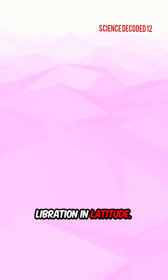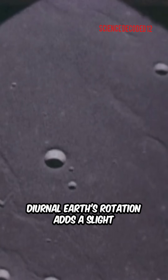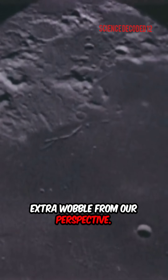Libration in latitude: its tilted orbit gives us views of the poles over time. Diurnal libration: Earth's rotation adds a slight extra wobble from our perspective.